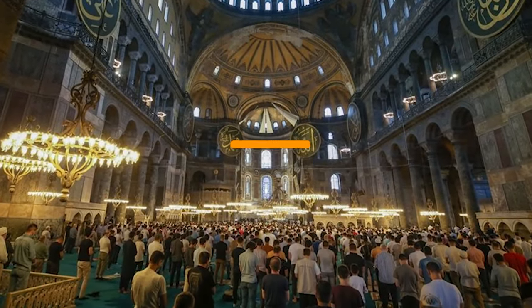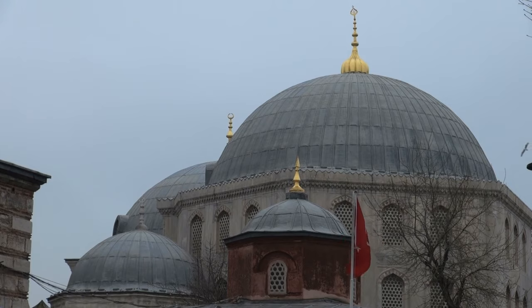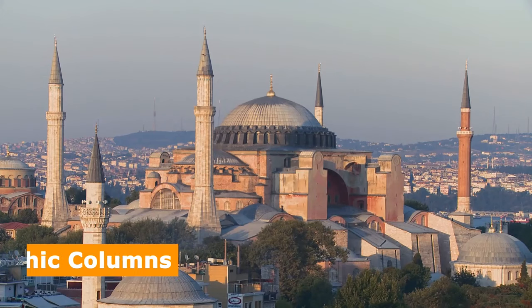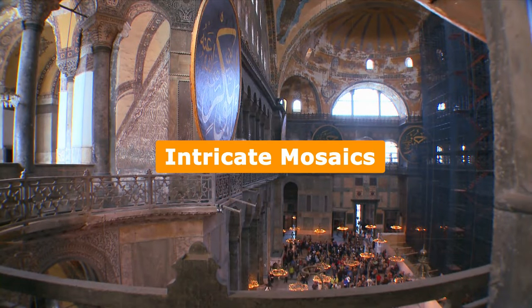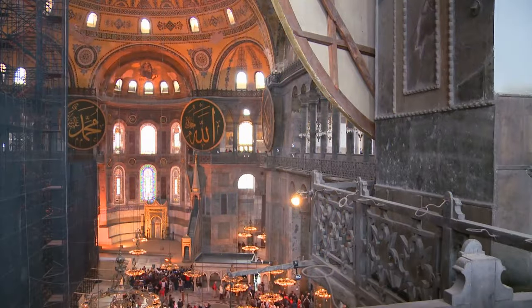In 2020, it was re-established as a mosque. Approaching the Hagia Sophia, you'll be struck by its majestic dome, supported by four pendentives and the impressive 104 monolithic columns made of marble and granite. The interior is adorned with intricate mosaics, marble floors, ornate mihrabs, and beautiful stained glass windows.